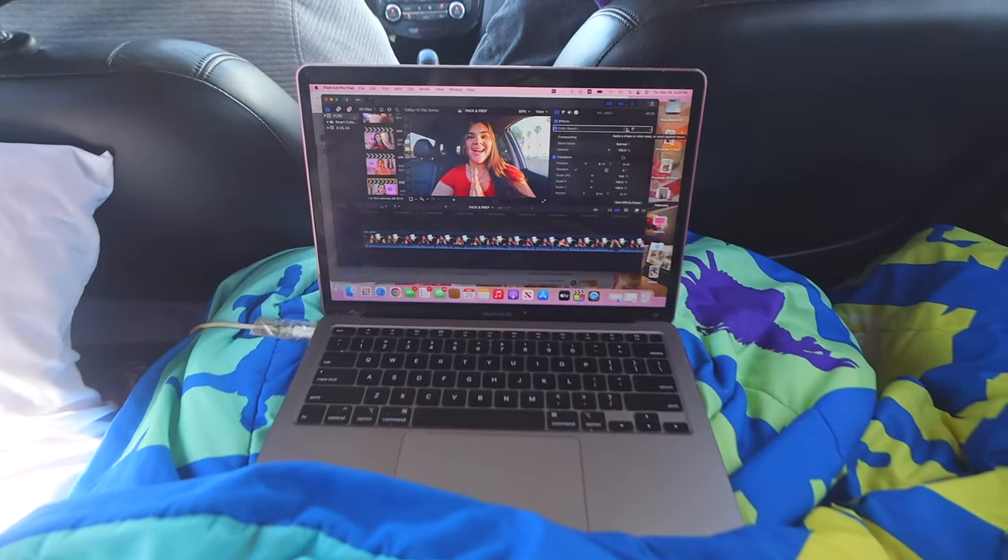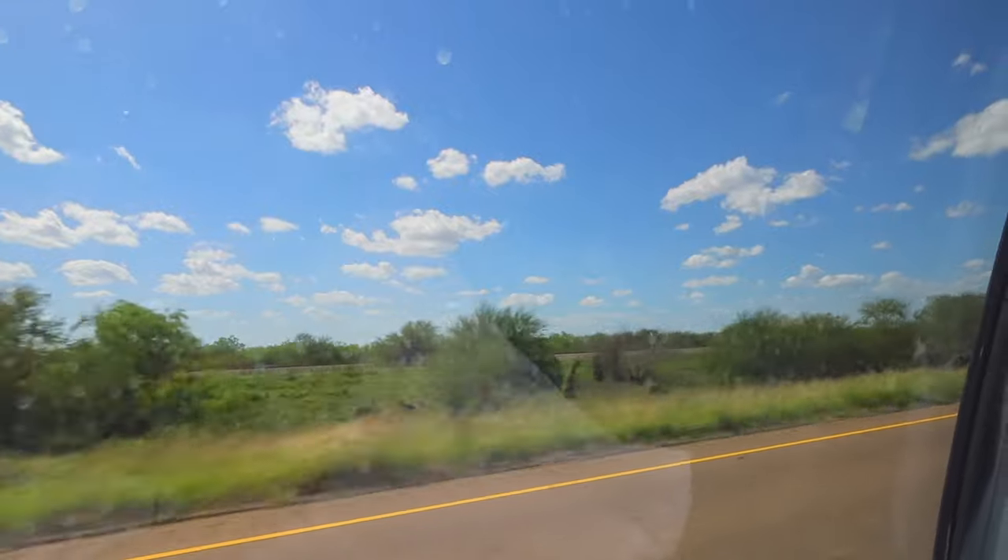We're about to leave! We stopped at the first gas station — we've been on the road for about an hour. I hate road trips. It's not too cramped in here — my brother's sitting on one side, I'm in the middle, and my boyfriend is at the corner. I'm just doing a lot of editing, trying to be productive.